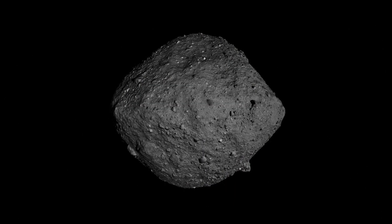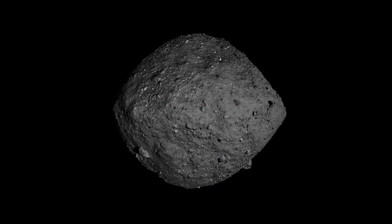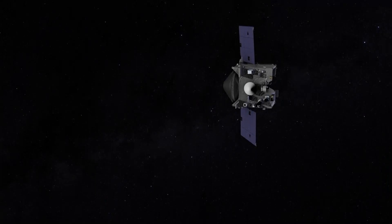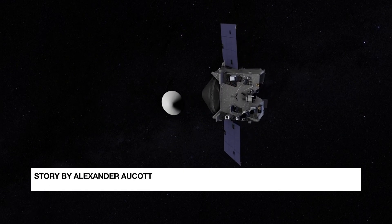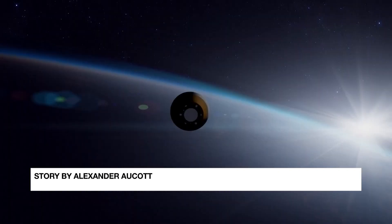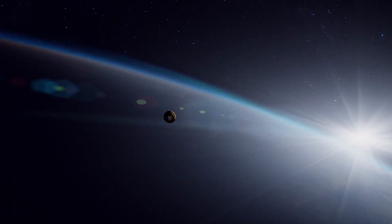With a diameter around the height of the Empire State Building, Bennu is considered a potentially hazardous asteroid that could strike us in around 150 years' time. The samples will give scientists of the future a better idea of how to move or destroy it if necessary.